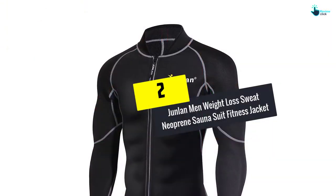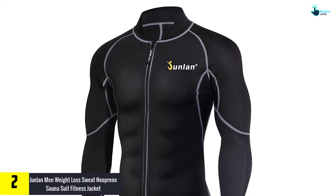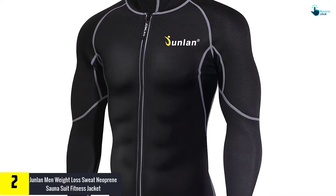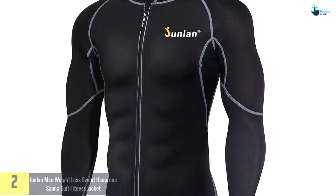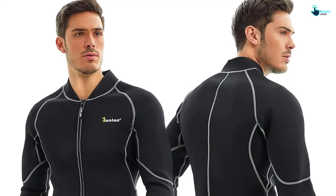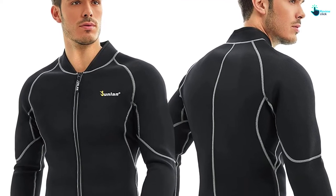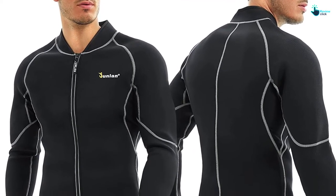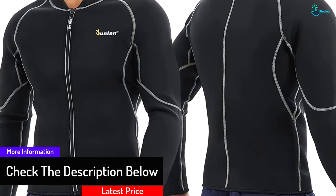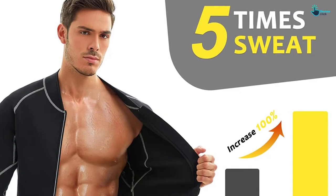At number 2, we have the Junland Men Weight Loss Sweat Neoprene Sauna Suit Fitness Jacket. This is one of the quality weighted clothing items ideal for cutting off some weight. It is made of neoprene material fabric that will make you sweat more to burn those extra tummy fats, giving you a slim body. This fitness shirt has long raglan sleeves that enable a wider range of motion and minimize heat loss in cold conditions. The suit will help you burn excess calories and features smooth materials that are soft on your skin.